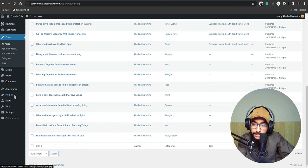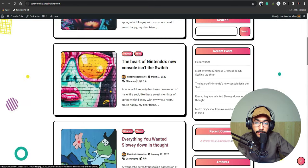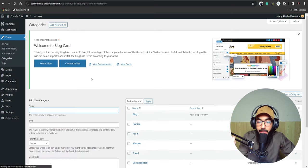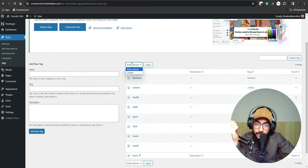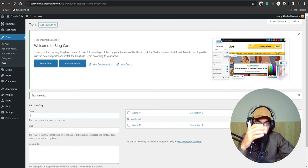Now we go to Posts, then All Posts, and delete all the previous posts. Same with pages — we clear everything. After clearing, you can see how the blog looks when you click on a post. Then go to Categories and Tags, remove all existing categories and tags, and add the categories and tags of your choice.